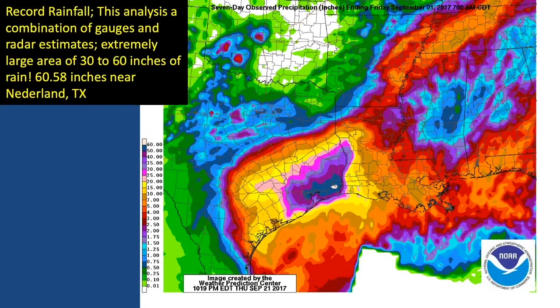Harvey produced record rainfall amounts — the most ever from an Atlantic tropical system — over 60 inches of rain near Nederland, Texas. On the map, dark blue areas show greater than 50 inches of rain over multiple counties. It's not just the extremely high rainfall amounts but the very large coverage from Harvey — a tremendous amount of rainfall. Never had a storm produced this amount of rain over such a large area, and it led to catastrophic flooding and unfortunately many fatalities.